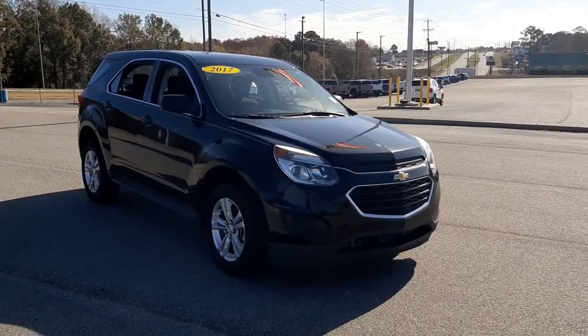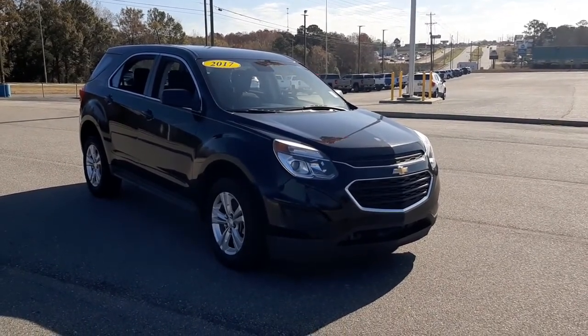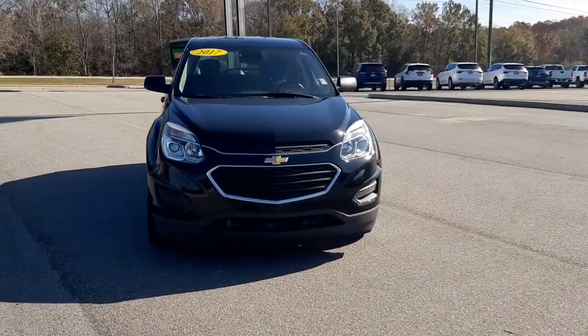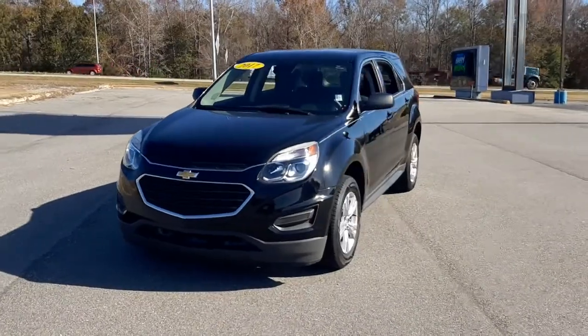This could be the car for you — the 2017 Chevrolet Equinox. With less than 200,000 miles on the odometer, this vehicle stands out from the rest.